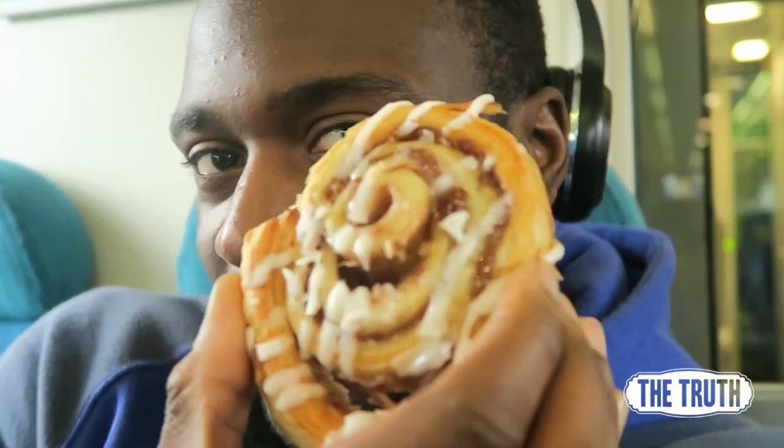Even though I literally just bought this before I got on the train, I completely forgot about it — I got a cinnamon whirl as well. I'm going to have that after my rice and chicken.